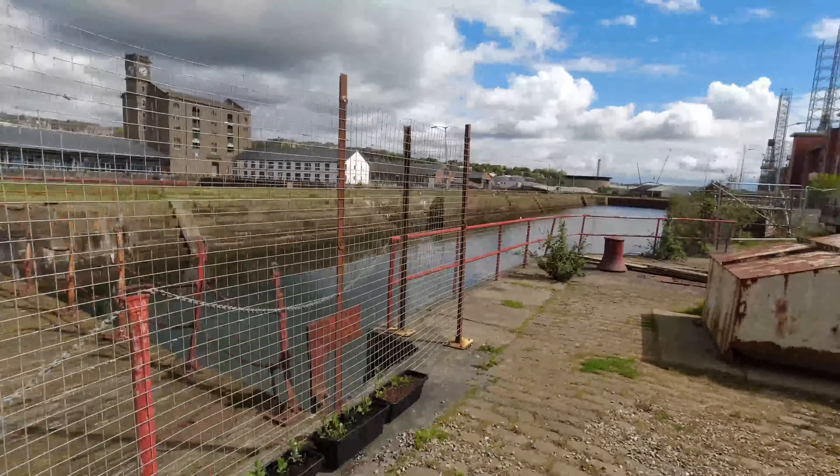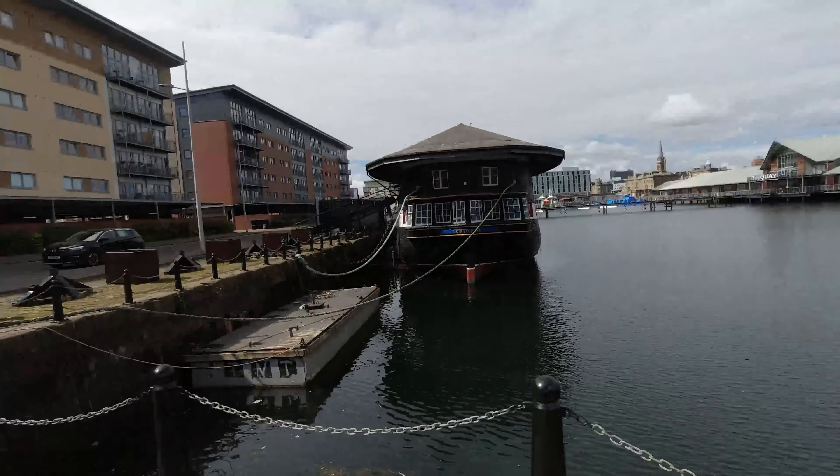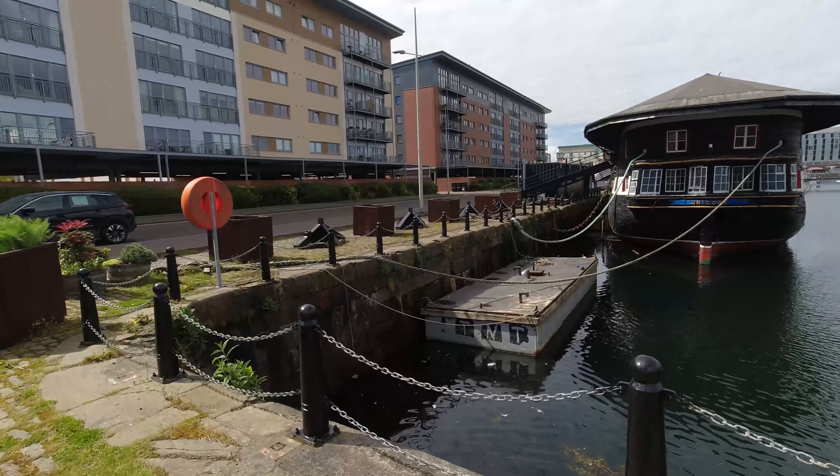I believe if you look in the distance behind the Unicorn over there, you can see the Apex Hotel. And I believe one of the original other graving docks is actually in the car park or underneath the hotel over there — long filled in. I just know about those two. Any history I know about the docks around here comes from my time as a volunteer on Unicorn.